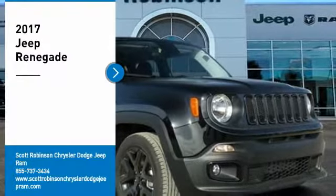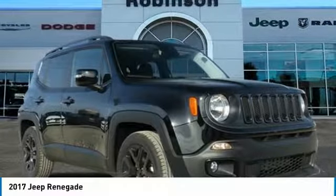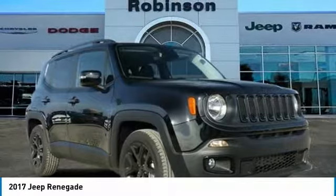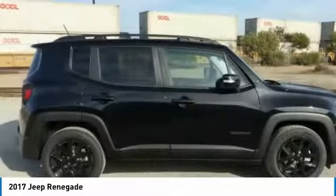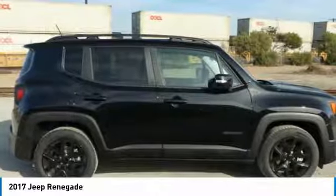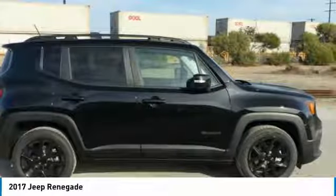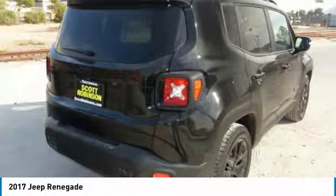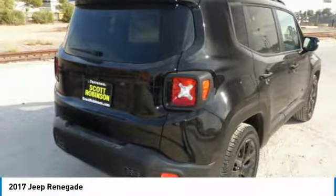Take a look at the 2017 Jeep Renegade. The Jeep Renegade offers full-size capability built in a smaller SUV. It's an incredible combo of smart technology, cool colors, and innovative materials, with a capable command center and the tools you need for discovering everything that's out there.